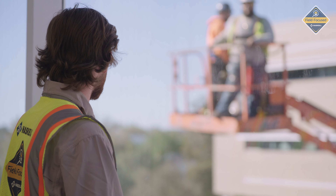Field focus means what we do in the industry on the construction side starts with boots on the ground. Lane Sutton, market construction leader.